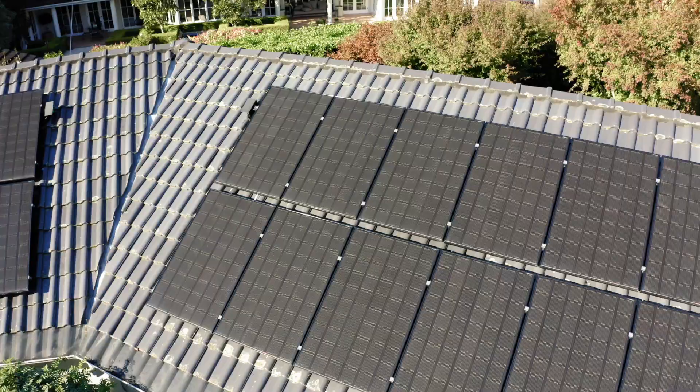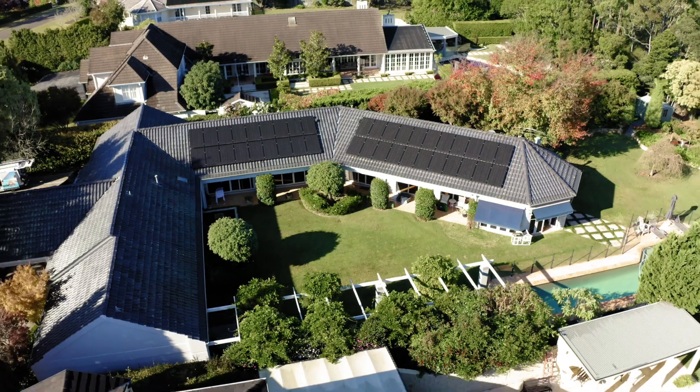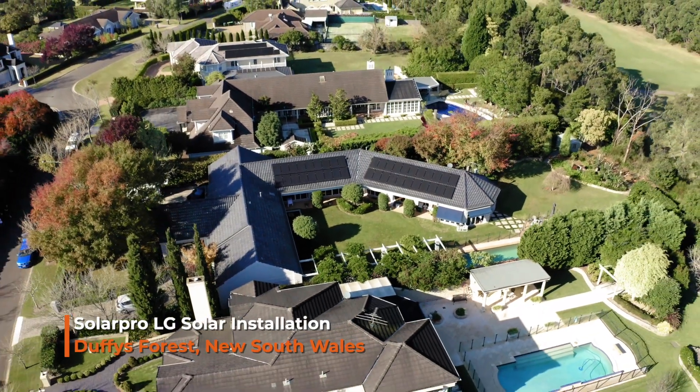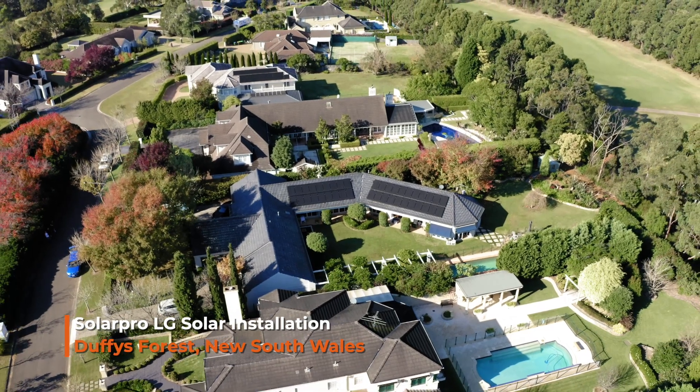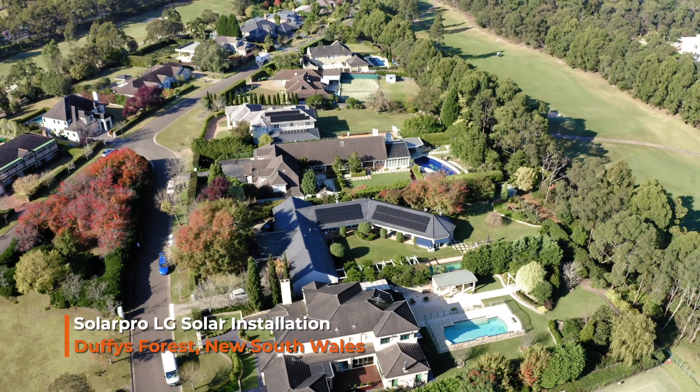More than happy, absolutely ecstatic with it — completely off grid, which from a build perspective is a fantastic environment. We've then gone to the next step and done the electric car scenario. We've jumped into a Zappi charger, which punches the extra kilowatts off the roof that aren't going into the battery once the battery's full into the car. So it's just a win-win, it's been really, really good. Great experience.